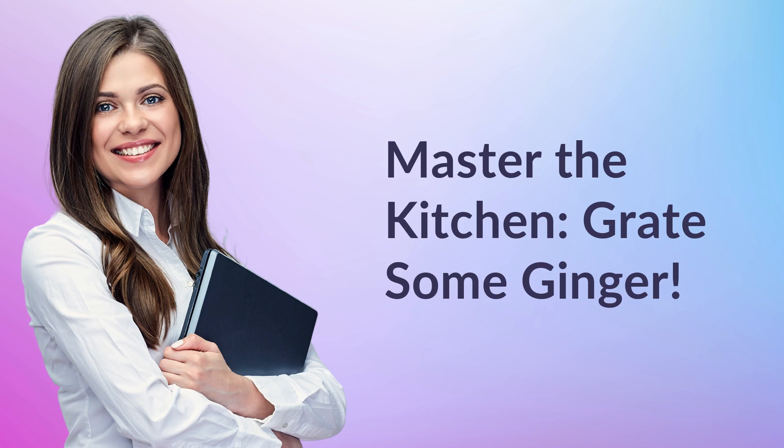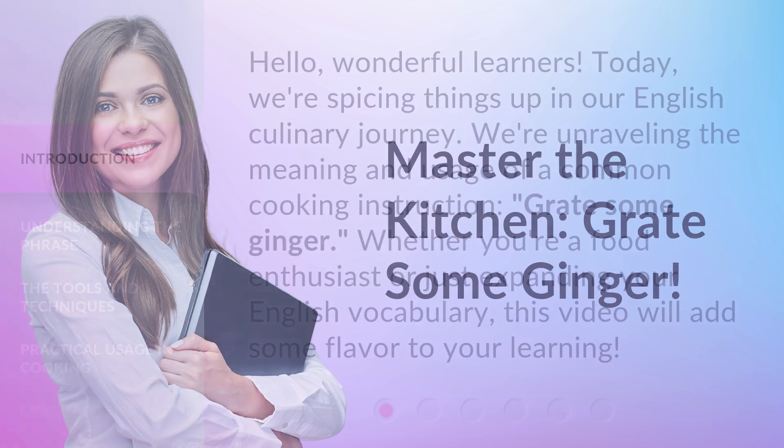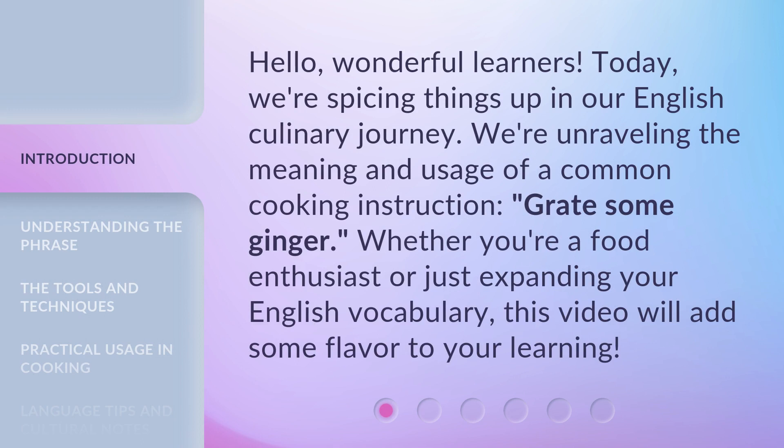Hello, wonderful learners. Today, we're spicing things up in our English culinary journey. We're unraveling the meaning and usage of a common cooking instruction: Grate Some Ginger. Whether you're a food enthusiast or just expanding your English vocabulary, this video will add some flavor to your learning.